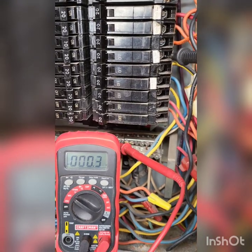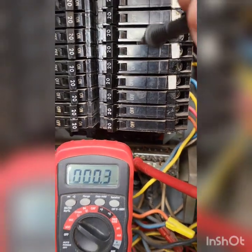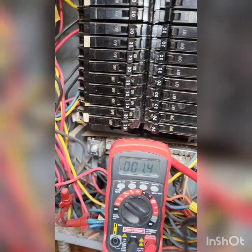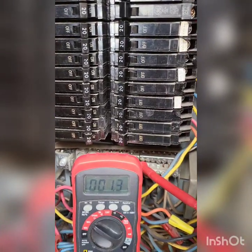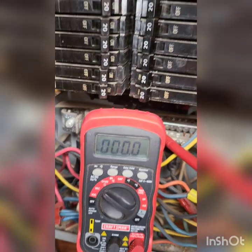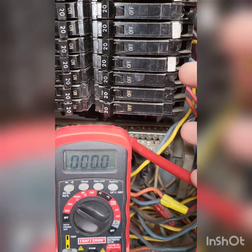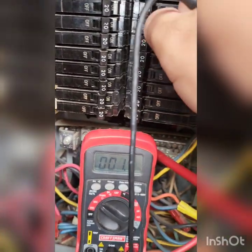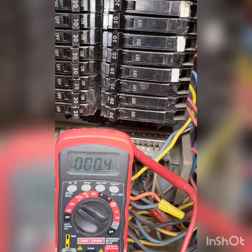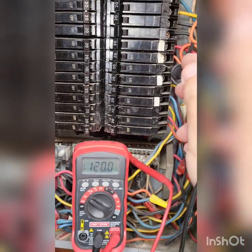All right, there we go — we found a circuit that's not on, and that would be this one here. It seemed like it was on pretty good; we reset it, we're going to come back here. Still no voltage on that breaker — let's try this one more time. All right, there we go, we do have power now.